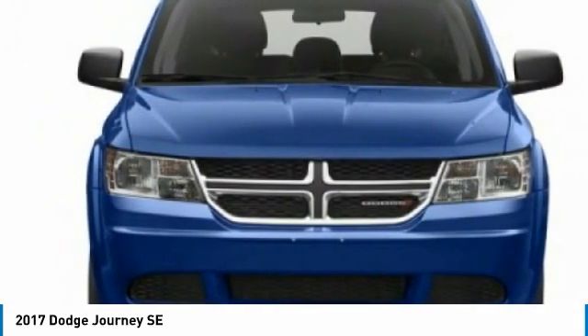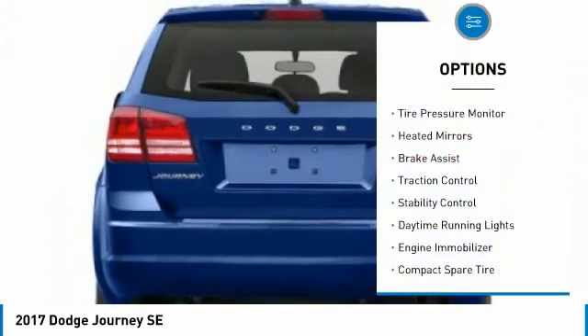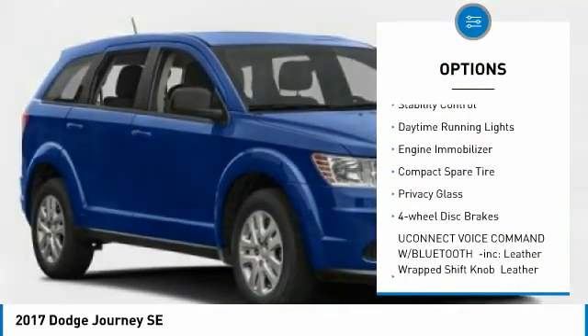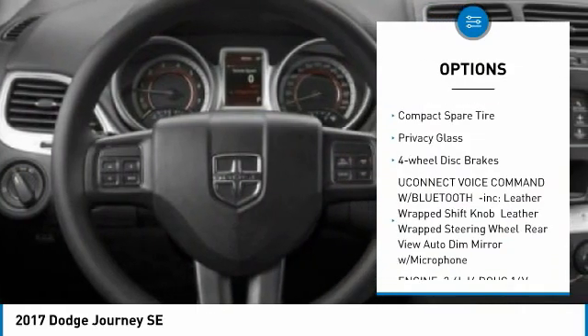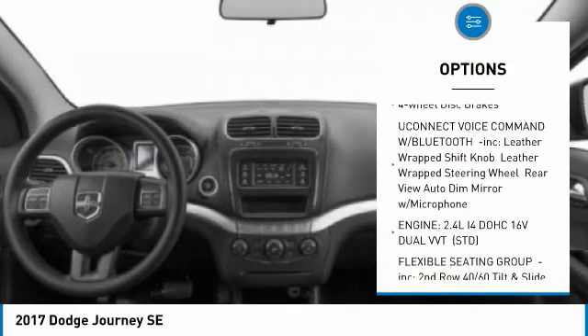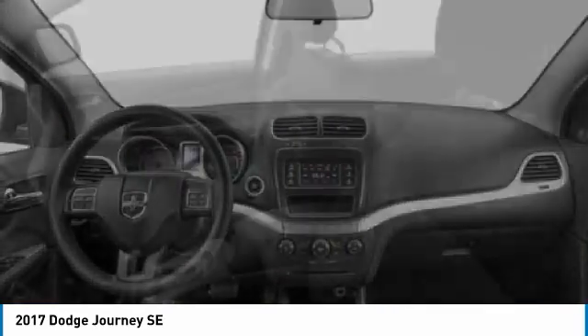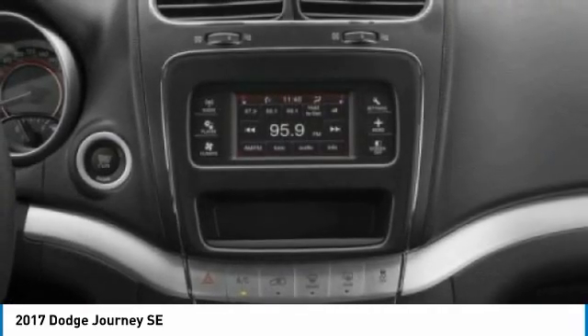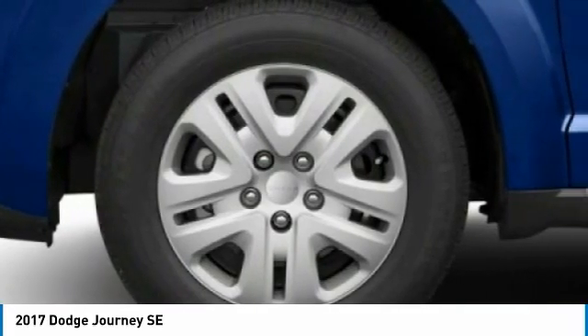Here are some of this vehicle's great options: tire pressure monitor, heated mirrors, brake assist, traction control, stability control, daytime running lights, engine immobilizer, compact spare tire, privacy glass, and four-wheel disc brakes. If you like it online, you'll love it in your driveway — take it for a spin today.